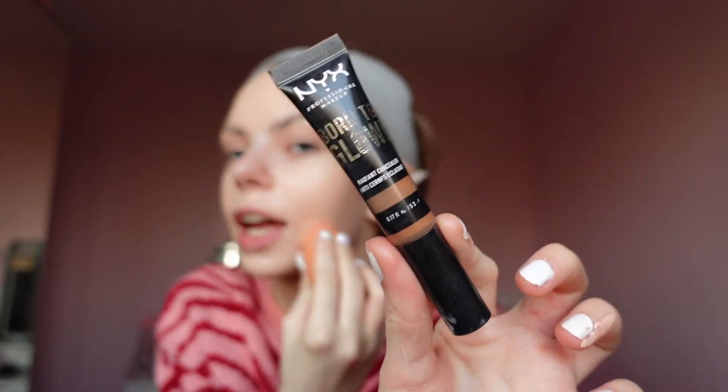I think it's blending out really nicely. For contour today I'm probably going to use the one I've been using a lot recently, which is the NYX Born to Glow. It's a concealer but I get it in a darker shade — I saw that on TikTok and never even considered it before. I think this is looking really good. Honestly I didn't think the shade would match me, so I'm kind of impressed.